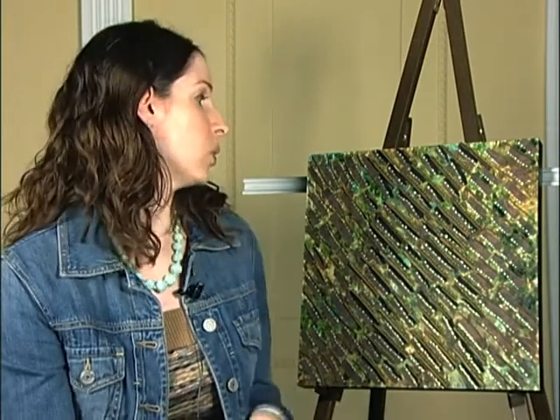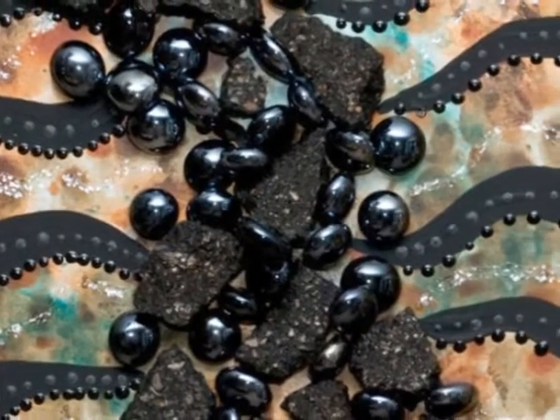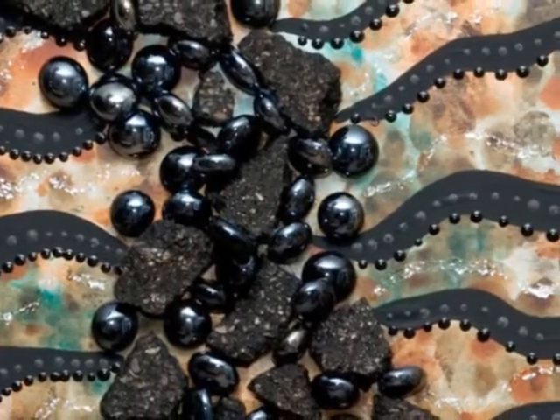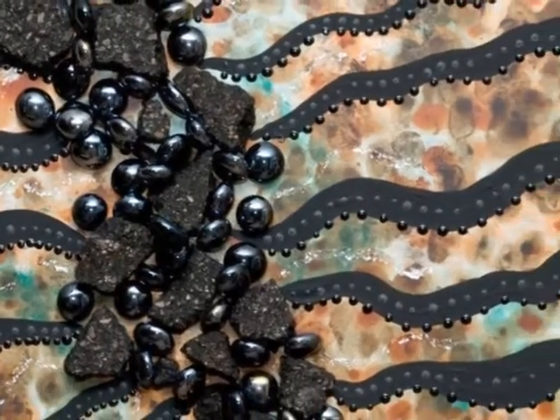I also don't want to overwork pieces. With this kind of work, you can have a tendency to not know when to stop — that's something I've learned over the years, to tell myself when it looks like we're done, we're done. I really encourage people to get up close and personal and really look and see what we've put together.